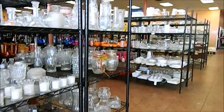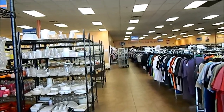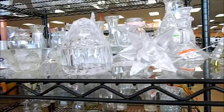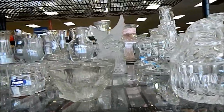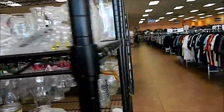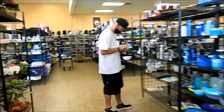I hear a cart coming. That's what you've got to do at Goodwill, Savers, Salvation Army — they're constantly putting out stuff. So you've got to just pretend like you're looking at stuff and then jump on that cart. Let's go see what he's got — he's putting it out right now.